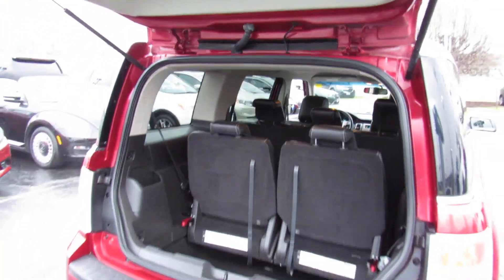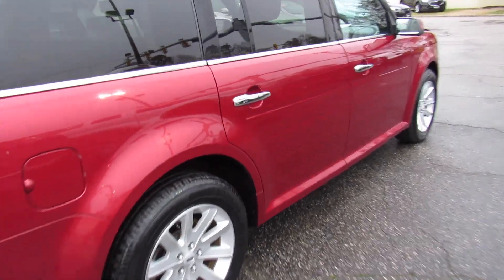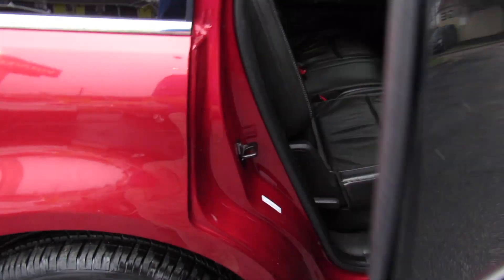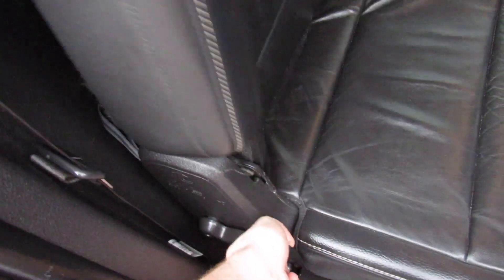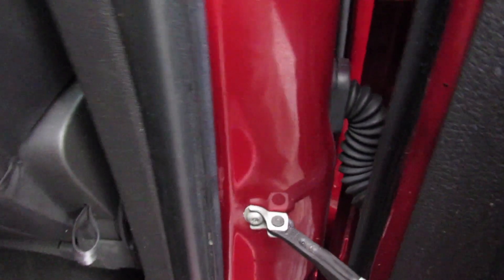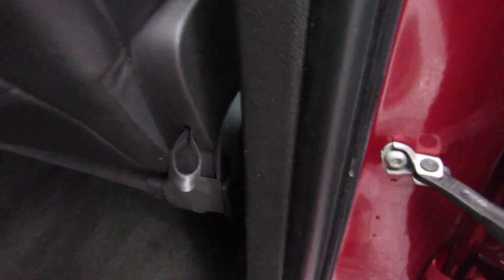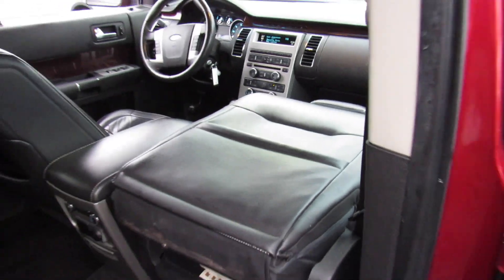There is a power outlet in the trunk as well. And even the front seat in this vehicle has a release right here where you can fold it flat if you wanted to — just a pretty interesting car all the way around.